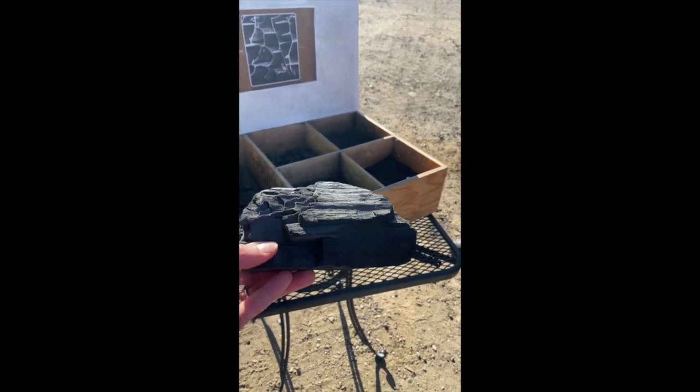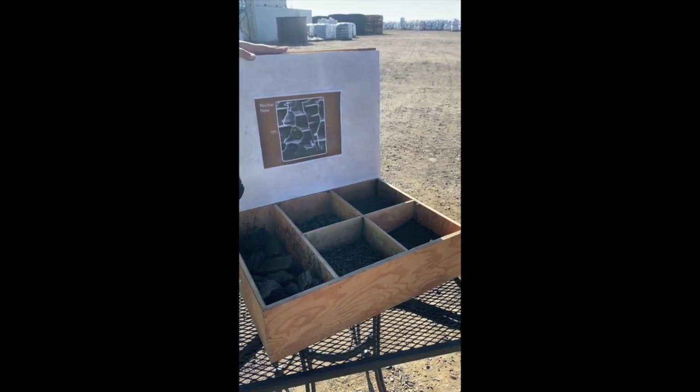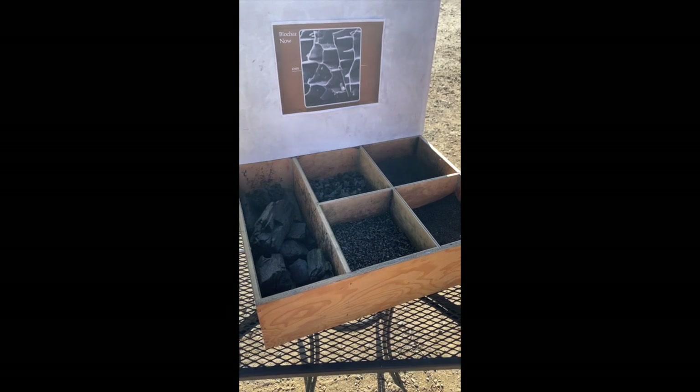You can see the shimmer, which means it has full conversion. Our product, we beat it down into four different sizes: we have our chip, our medium, our small, and our powder. They go to different markets.